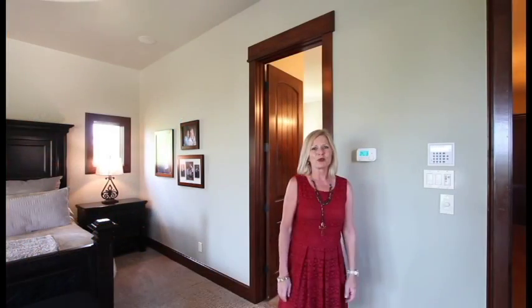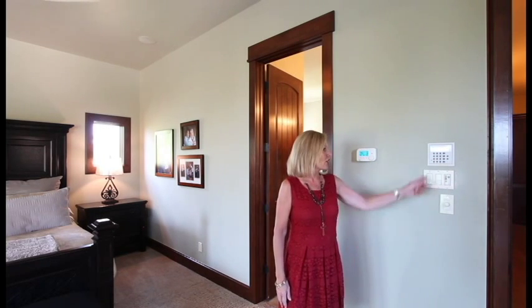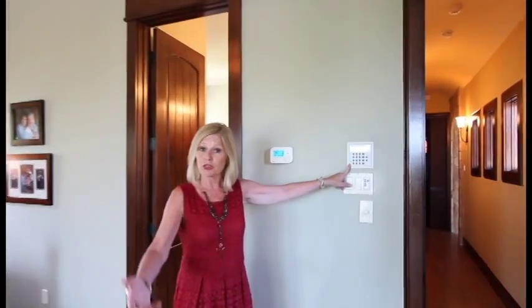If you're one of those geeky kind of guys that loves everything automated, this house has it all. It's got a security system, fire system, everything runs through one place. And your thermostat controls all go through one place. The house has a sound system that runs throughout the whole house and every room has its own control.